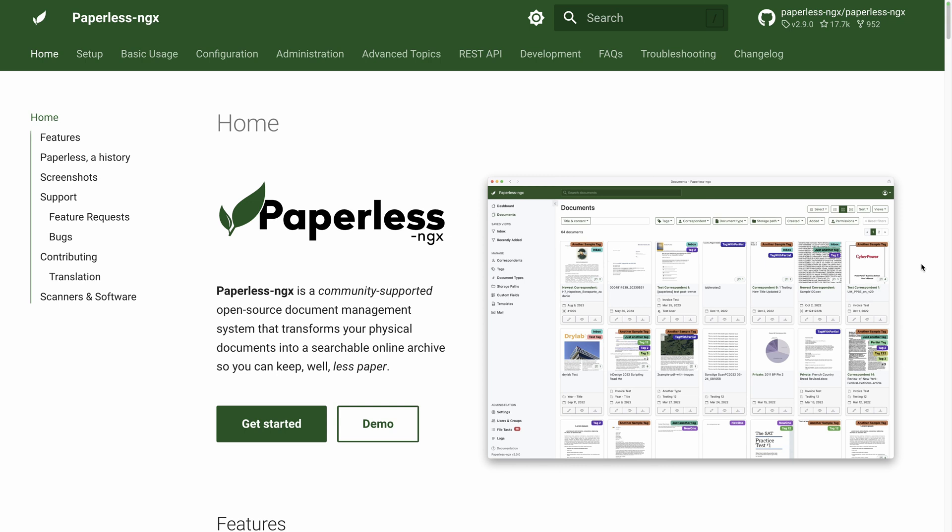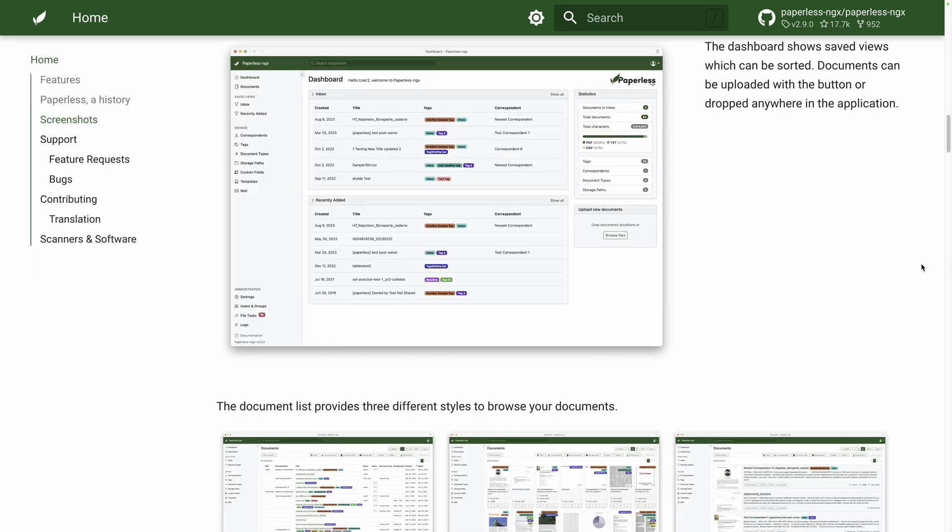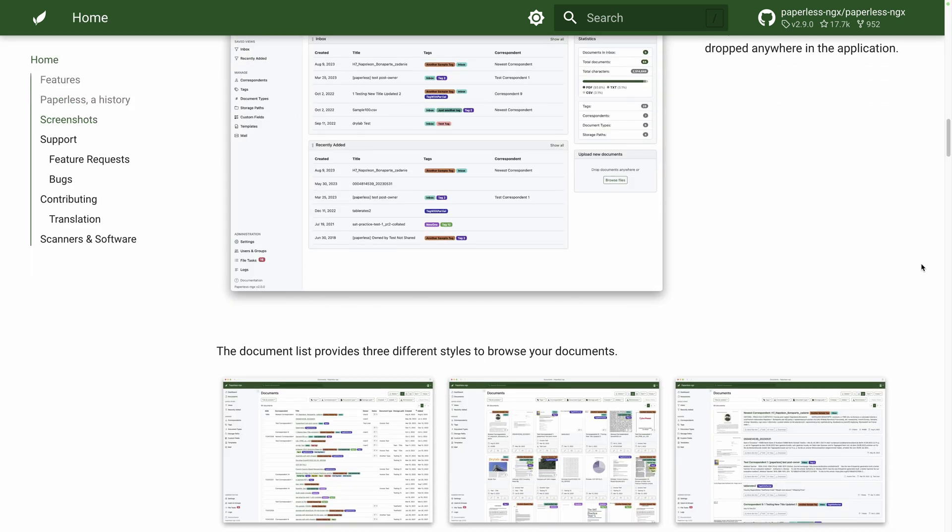Number five: Paperless-ngx. Unfortunately, even if you decide to operate your business entirely digitally and paperless, you cannot control what administrations, banks, and other companies will do. You will surely continue to receive letters and documents that you will rarely need — but when you do need them, you will spend way too much time finding them.